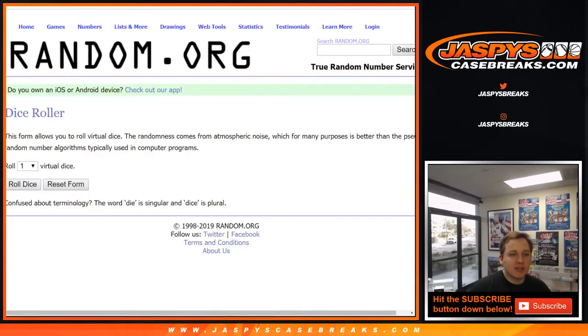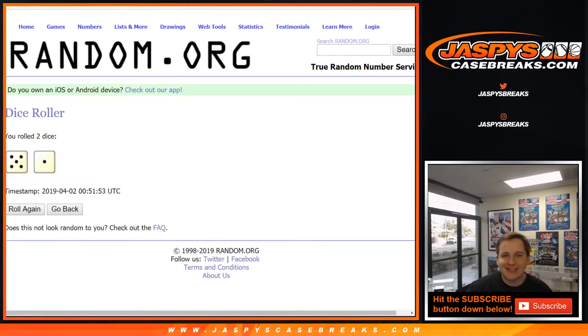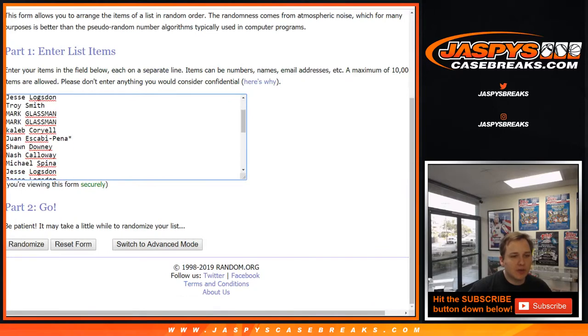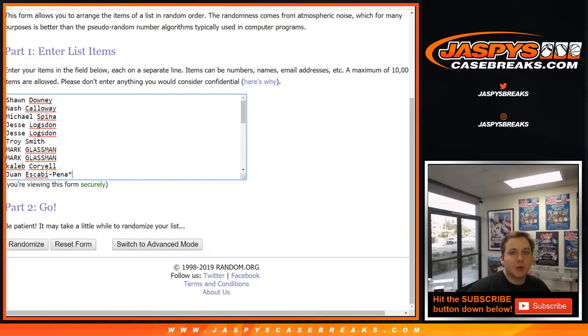Let's go ahead and roll the dice — roll two dice. We're going to go six times. Five and a one. So do a list of names first. Remember, you get three random teams with each spot you bought. So Juan, you got Last Pot Mojo there, all 30 NBA teams. Let's go ahead once again, six times.